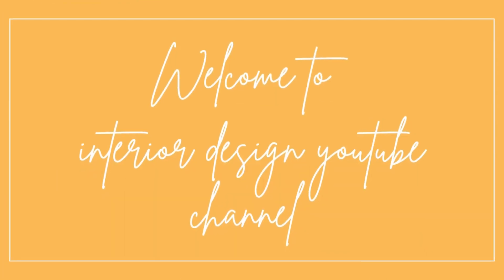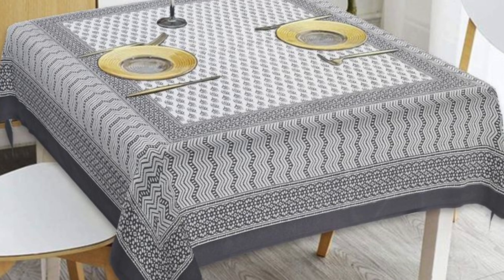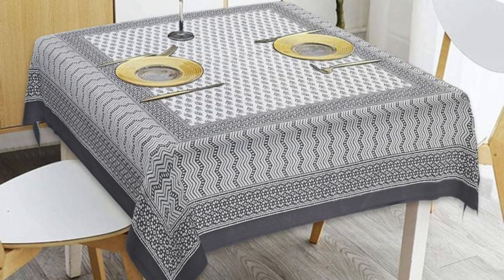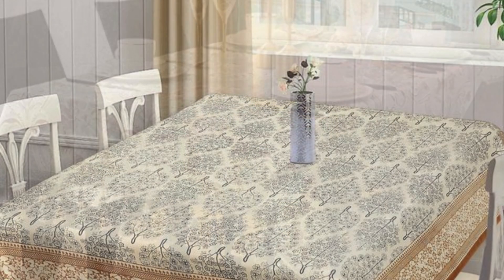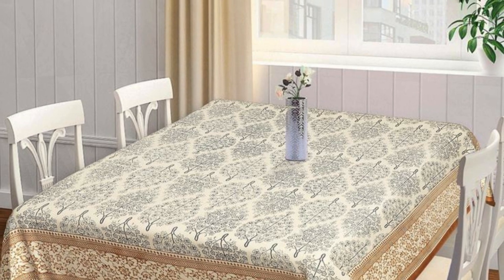Welcome to your interior design channel. Choosing the best table cover designs can significantly enhance your home decor, reflecting both style and functionality. Current trends favor minimalist design with clean lines and simple patterns, often incorporating neutral materials like linen or cotton.